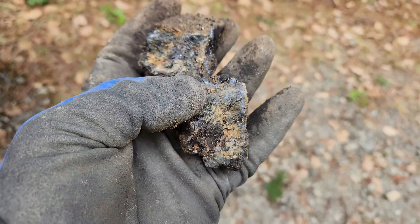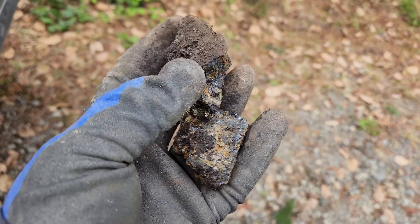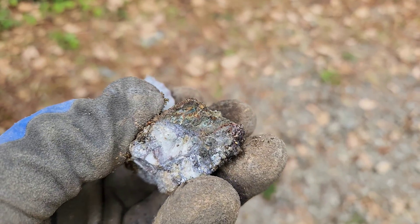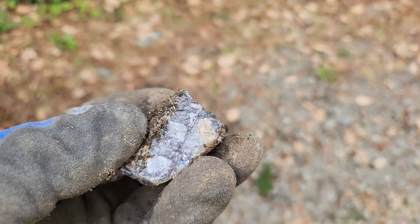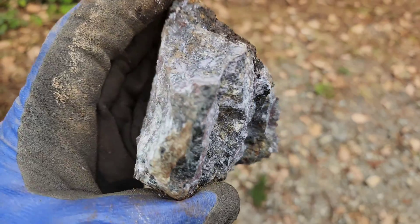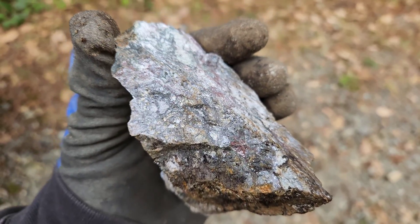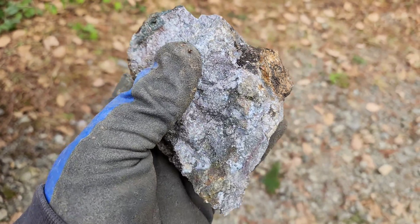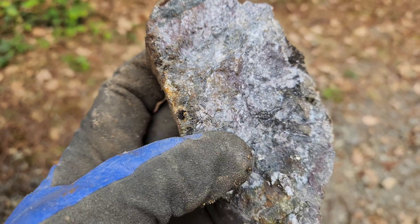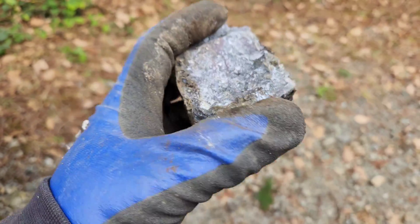This is similar material to what you'd see down at the Camp Min file, which is about a kilometer and a half away from here. We did manage to get three bigger pieces. This is semi-massive sulfides — lots of sphalerite, lesser galena.